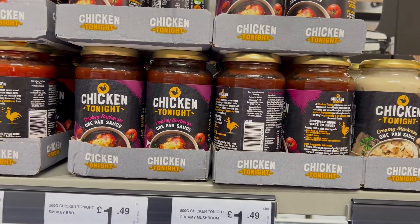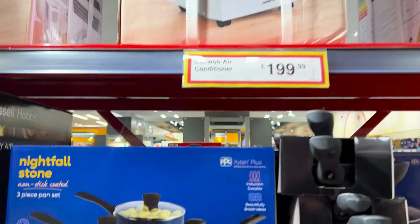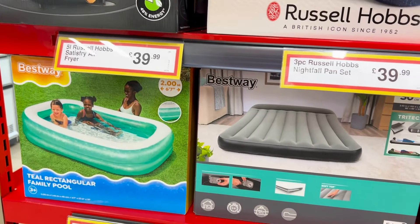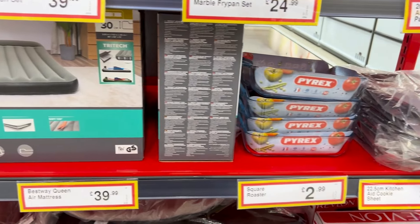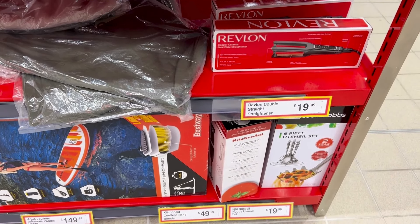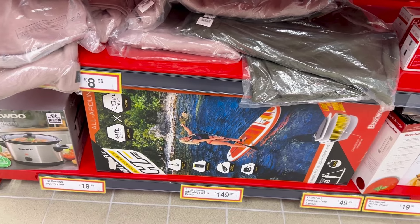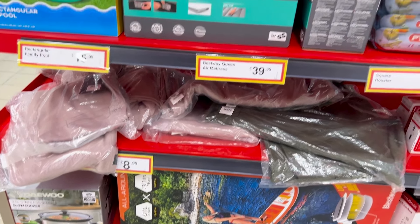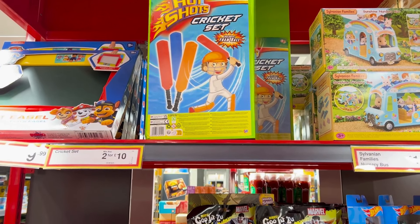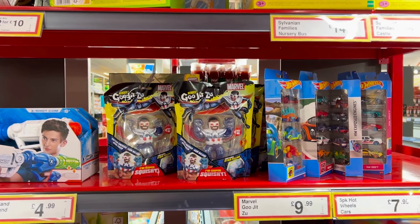They've got a middle aisle here with some bargains. Look at the pan set for £39.99 — I am in desperate need for new pans, and that is an absolute bargain for three sets of pans at £39.99. I definitely need some new pans and that's a brilliant price.